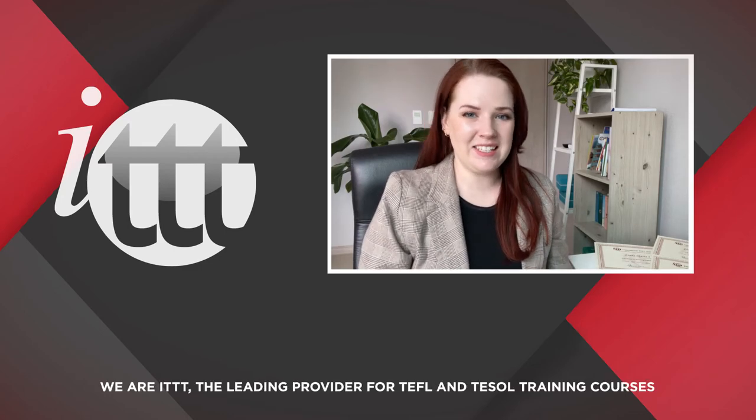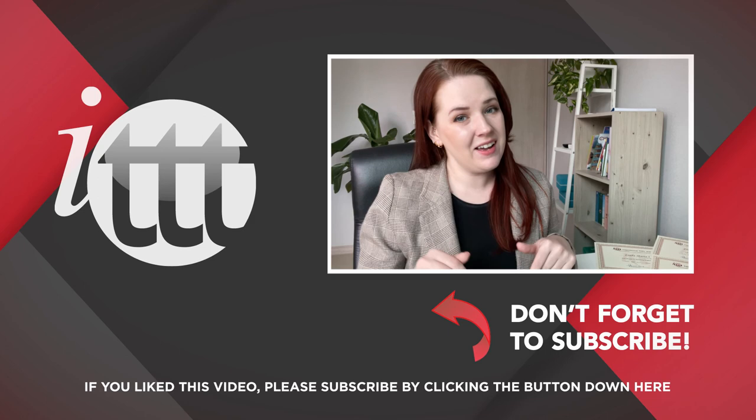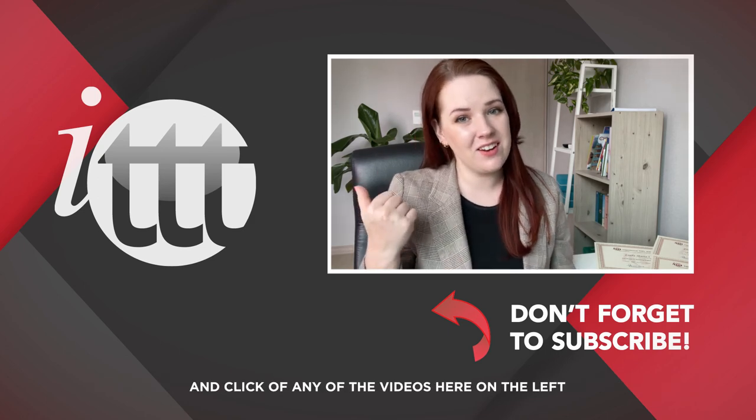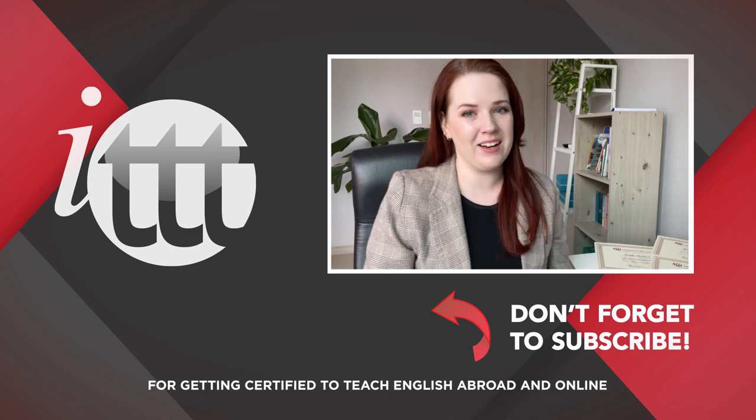Thanks so much for watching. We are ITTT, the leading provider for TEFL and TESOL training courses. If you like this video, please subscribe by clicking the button below, and click on any of the videos here for more interesting teaching tips on getting certified to teach English abroad and online.